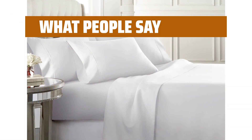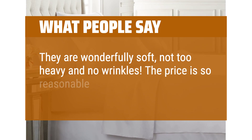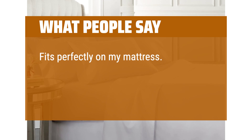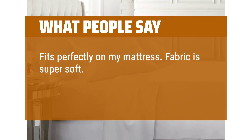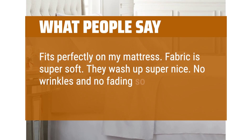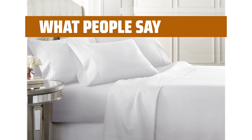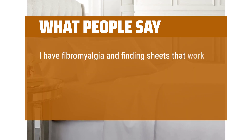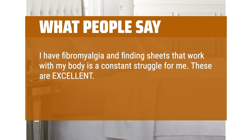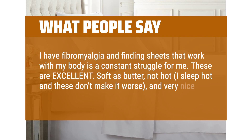What people say: they are wonderfully soft, not too heavy and no wrinkles. The price is so reasonable. Fits perfectly on my mattress. Fabric is super soft. They wash up super nice. No wrinkles and no fading so far. I'm super happy with this purchase. I have fibromyalgia and finding sheets that work with my body is a constant struggle. These are excellent — soft as butter, not hot. I sleep hot and these don't make it worse, and very nice colors.